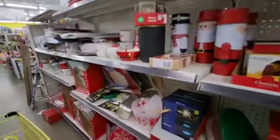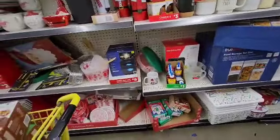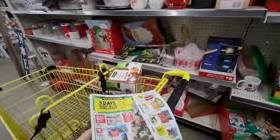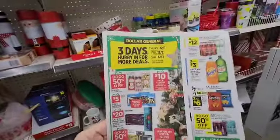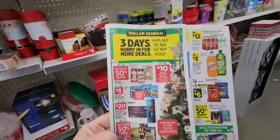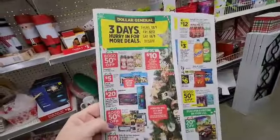Now as you can see, it's starting to look a little picked over, but we've got another Christmas sale starting tomorrow. You're going to have your $10 Christmas trees and buy one, get one 50% off on your ornaments.